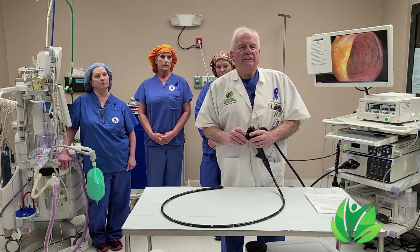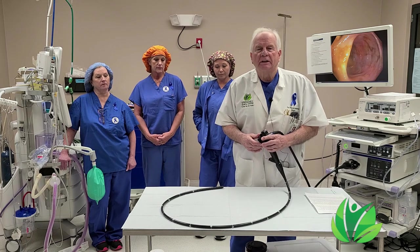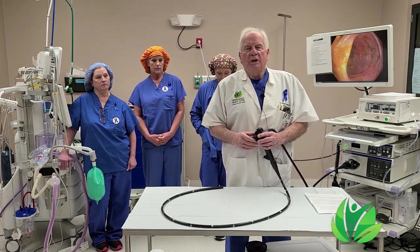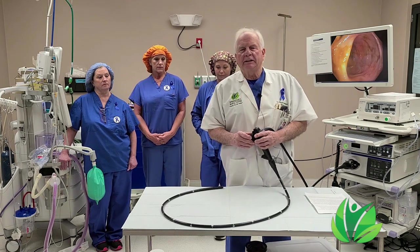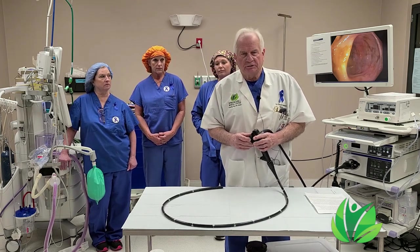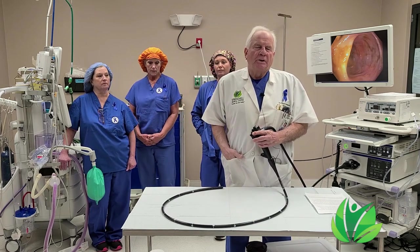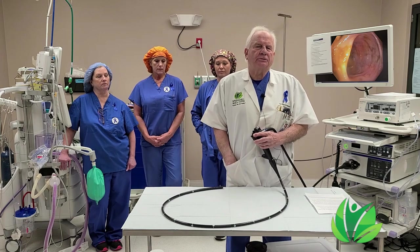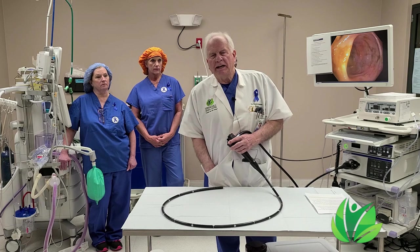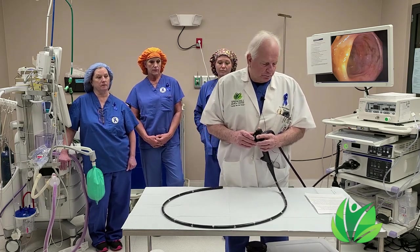We know that colorectal cancer is the third leading cause of cancer in the United States. The American Cancer Society tells us that about 150,000 new cases will be diagnosed this year. We also know that colorectal cancer found early, discovered early, has a much better outcome, and many lives are spared.